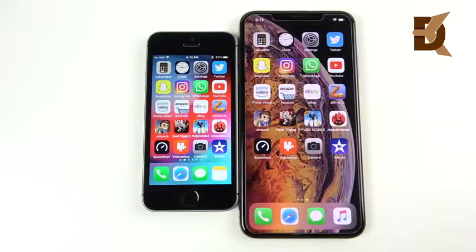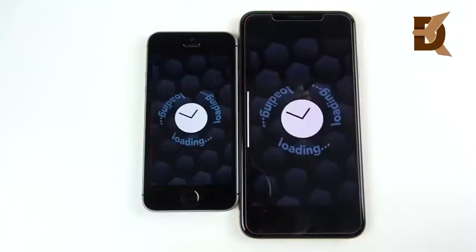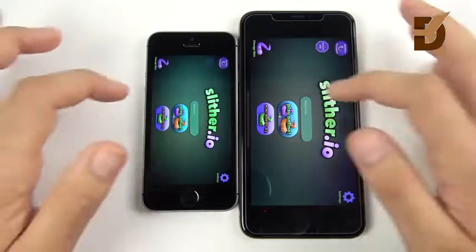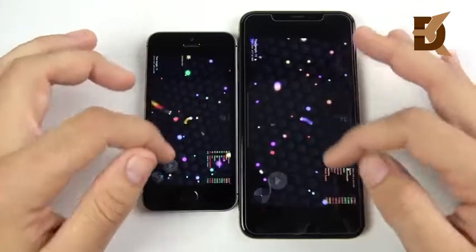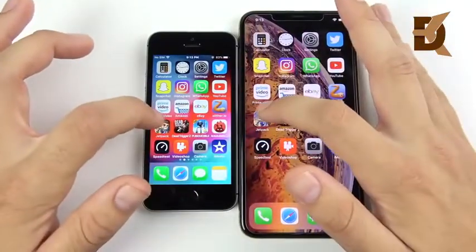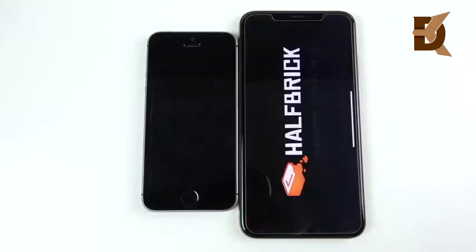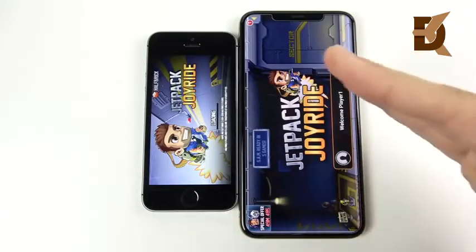The XS Max did load that link a lot faster though. Let's go into Slither — 3, 2, 1 — and that is the XS Max. Let's hit Play Against AI. Nice performance on both. Let's go into Jetpack Joyride — 3, 2, 1 — and the XS Max is in the lead over the SE.